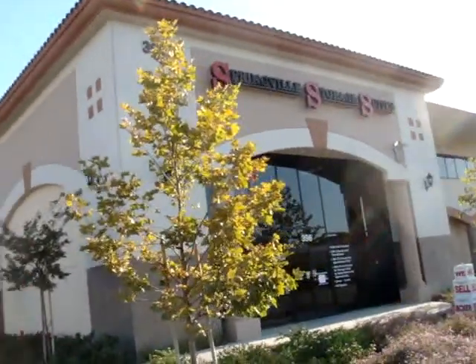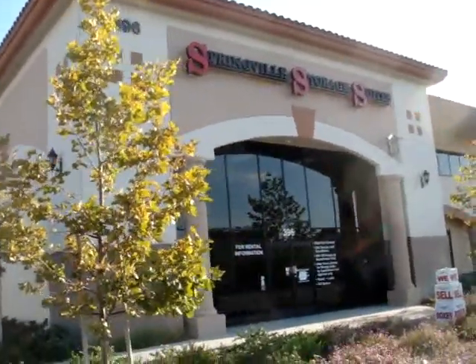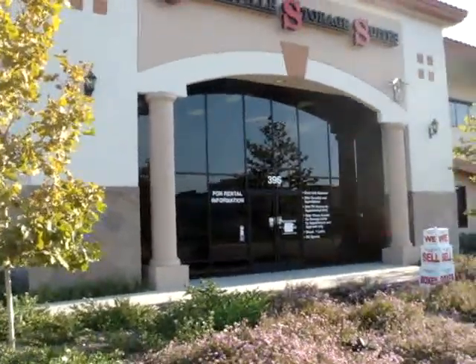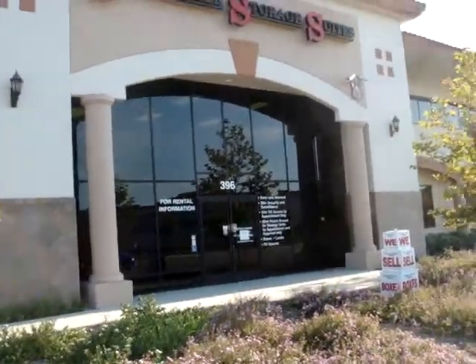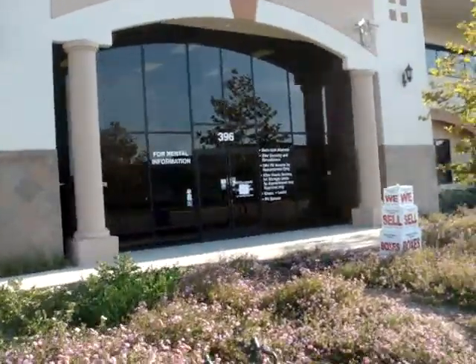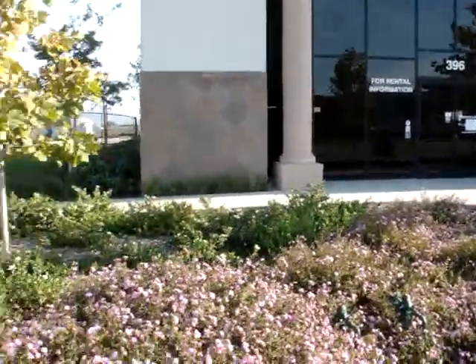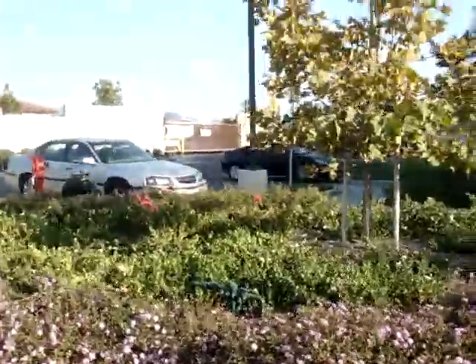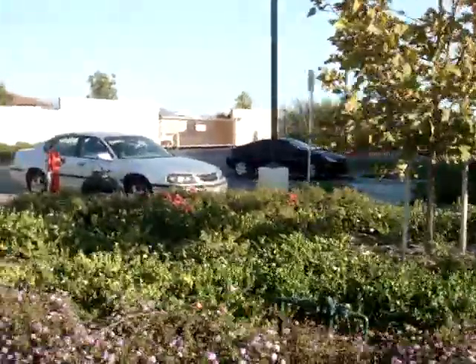We are at the Springview Storage Suite, right outside. It's got a beautiful big opening office. This is the entrance, and right here there's some nice landscape. Plenty of parking.